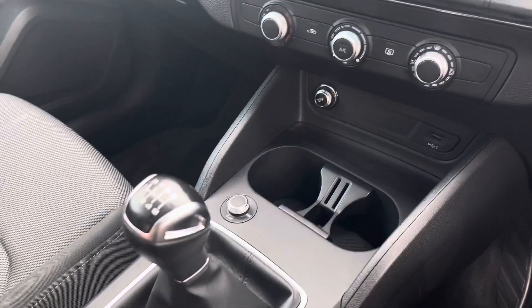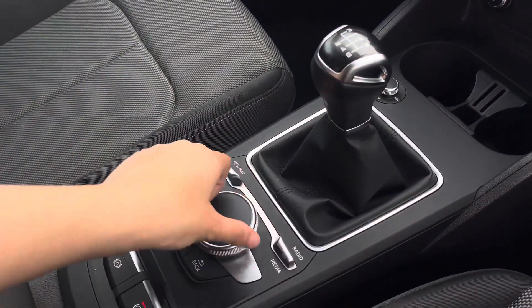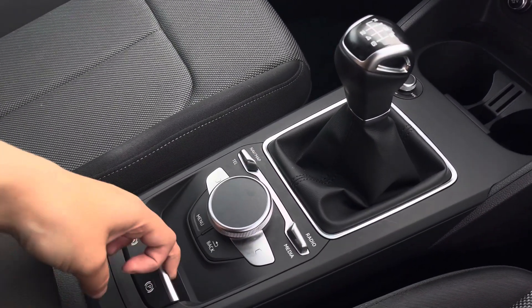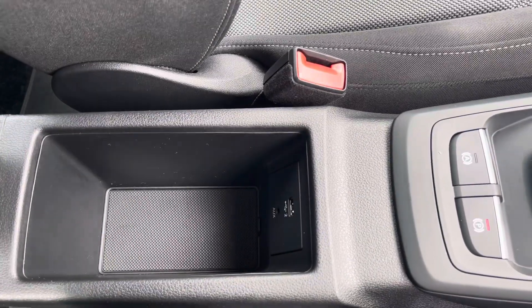Below that we have a manually adjustable air conditioning unit, the six-speed manual gearbox, the multimedia interface controls, the electronic handbrake and hill-start assist, as well as some storage under the armrest and a USB port.